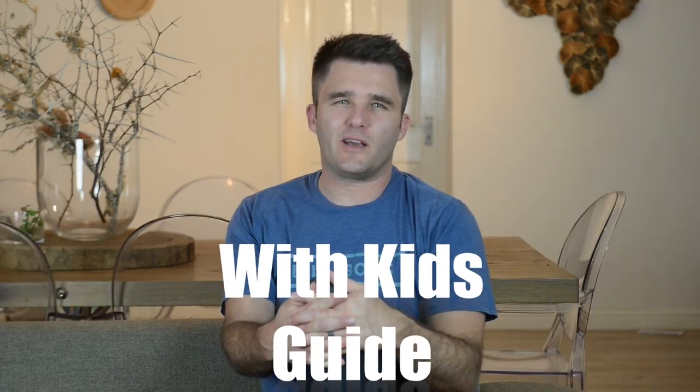Welcome to the ultimate parents visiting Cape Town and the Western Cape with kids guide. I'm a photographer living in Cape Town with my wife and my two boys. We frequently ran out of ideas of exactly what to do with the kids, so I started a list. The list started growing and we shared it with friends, and before we knew it we had this ultimate guide.